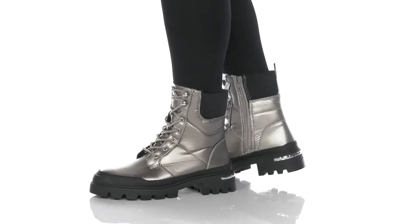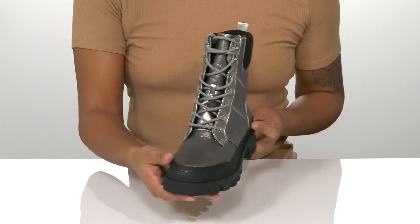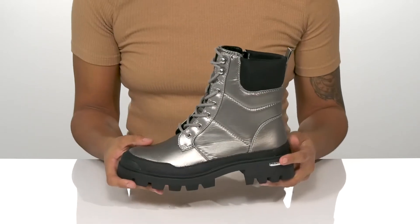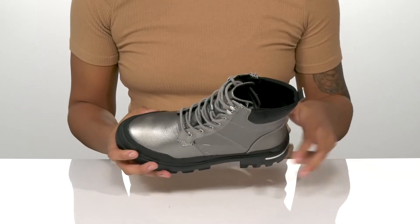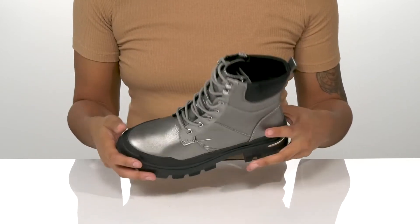Get everyone's attention when you step out in these boots. They have a textile upper with a toe bumper and a cute metallic finish for added style. Inside is a breathable lining with a cushioned footbed for comfort all around.